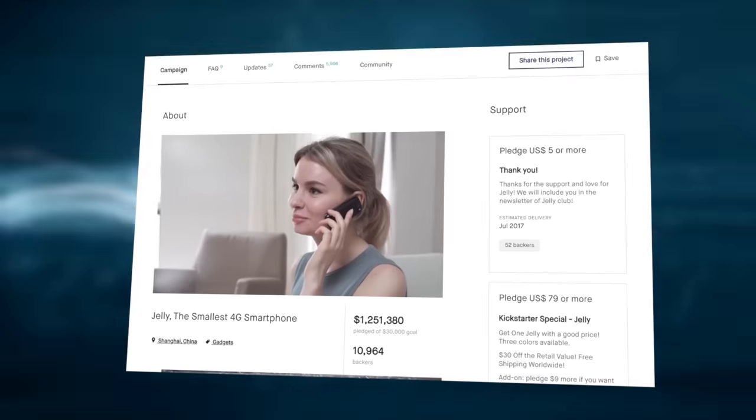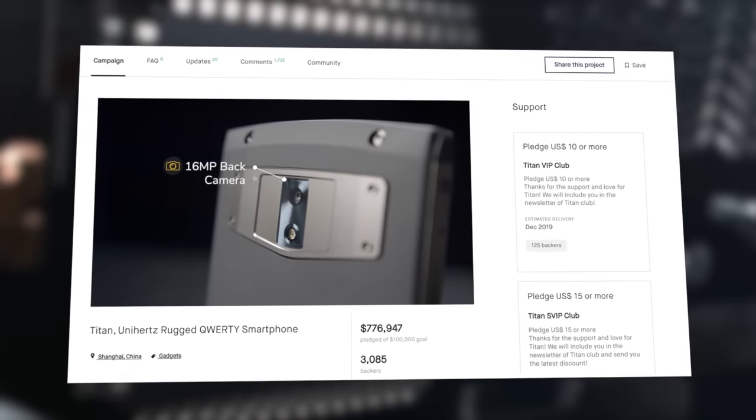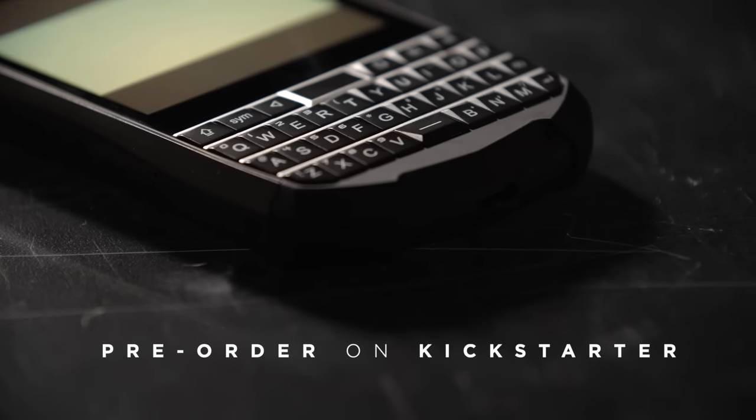Titan Pocket is the next Kickstarter in a long line of successful campaigns where we give our backers what they truly want — smartphones that solve their issues. So if you like a QWERTY smartphone that doesn't weigh you down, back us today and receive your very own. Thank you.